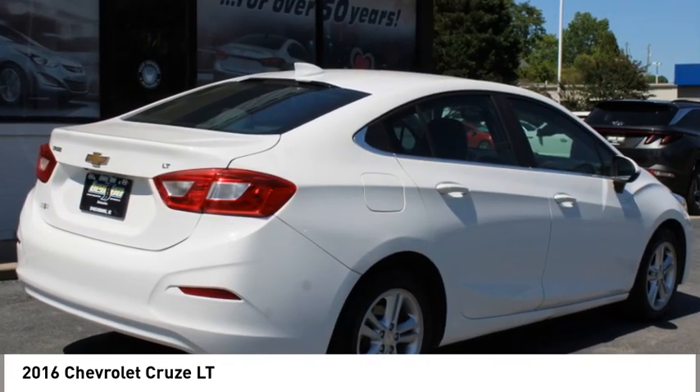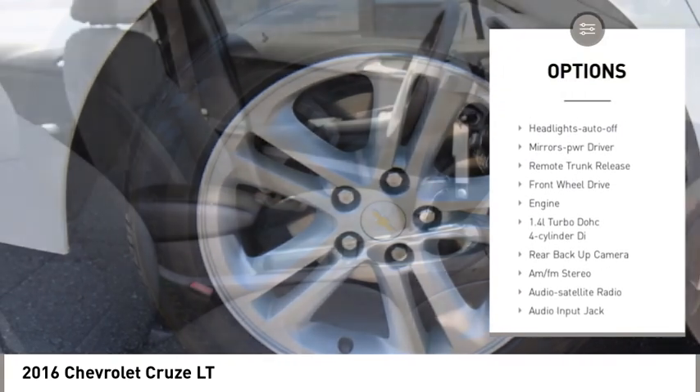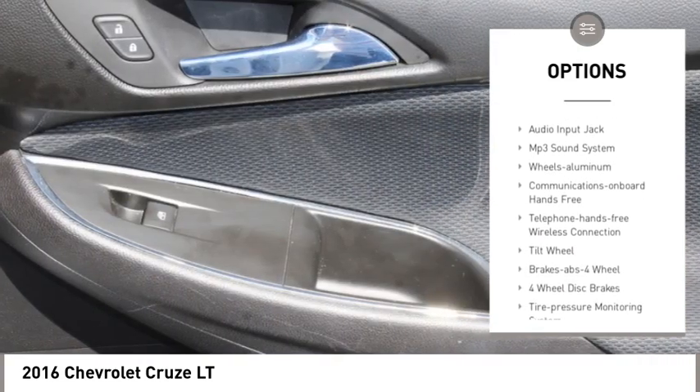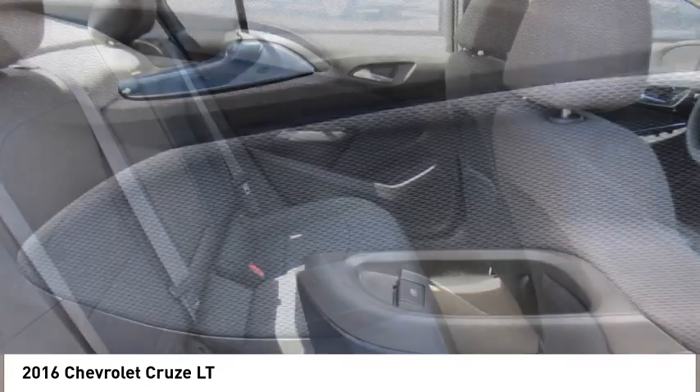Here are some of this vehicle's great options: aluminum wheels, heated side mirrors, power mirrors, traction control, daytime running lights, remote keyless entry, headlights auto off, mirror memory, remote trunk release, and front wheel drive.